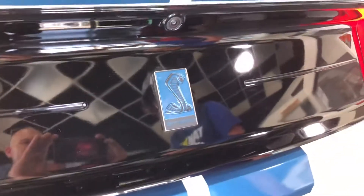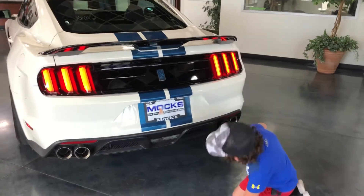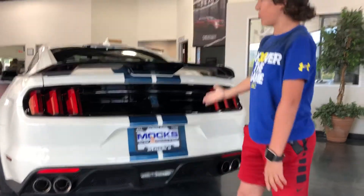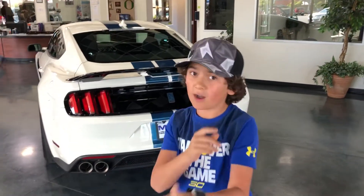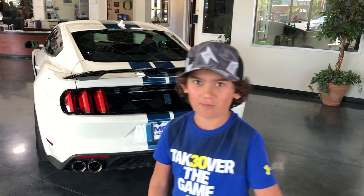If you've seen that before, tell me in the comments below. We have your normal dual exhaust on the Mustang, your intake, and your normal back end. This is going to be the end of that video — subscribe, and if you want to see more awesome cars around the world, tell me in the comments below.